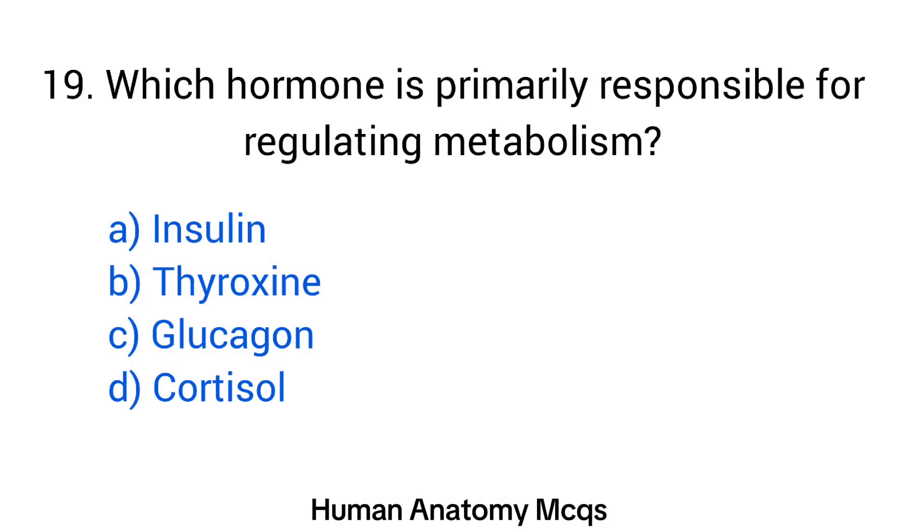Question number 19. Which hormone is primarily responsible for regulating metabolism? The right answer is option B: Thyroxine.